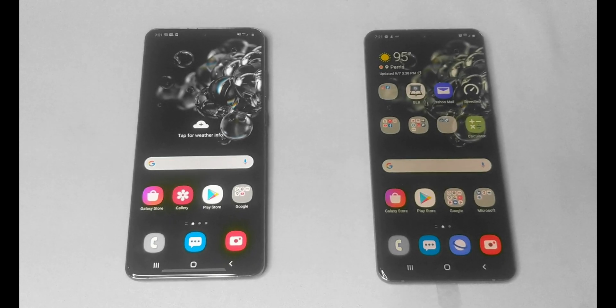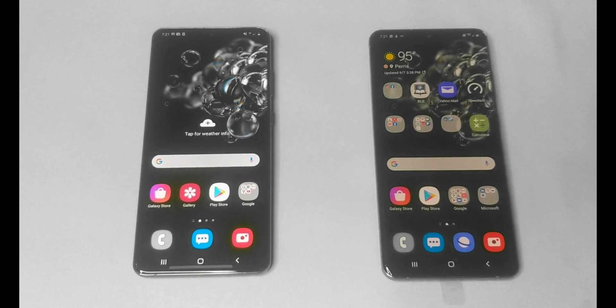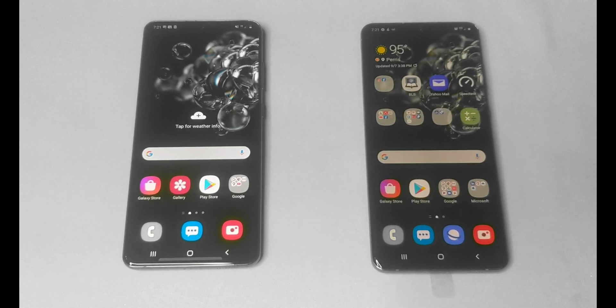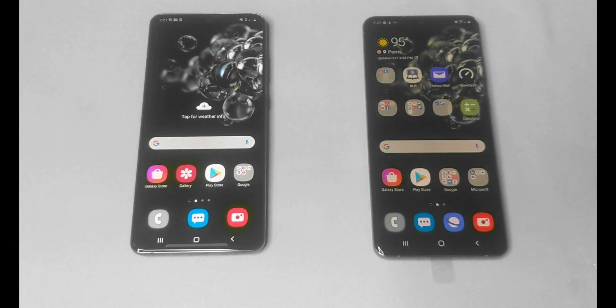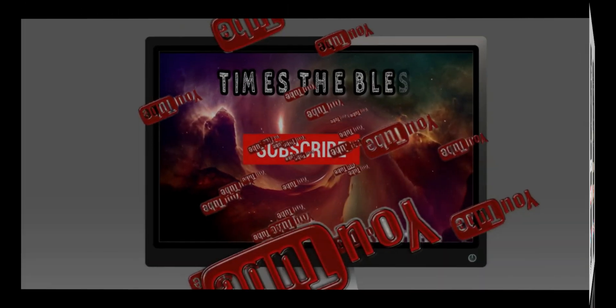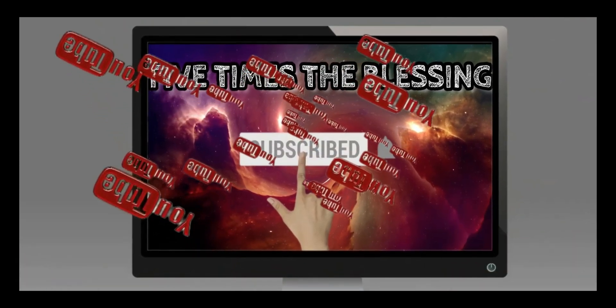Hey guys, welcome to my channel. Thank you for watching. Today we're going to compare 4G versus 5G on the same exact phone on the same exact network. Let's get this review started.